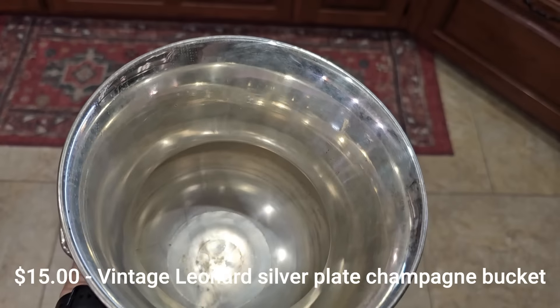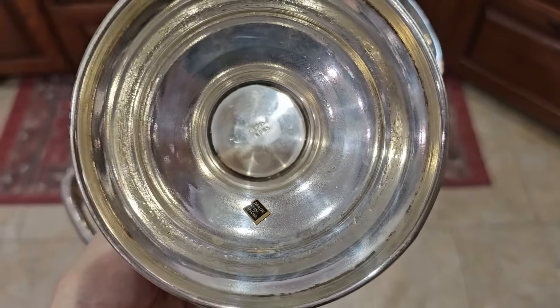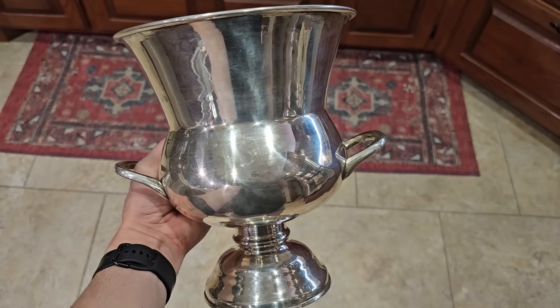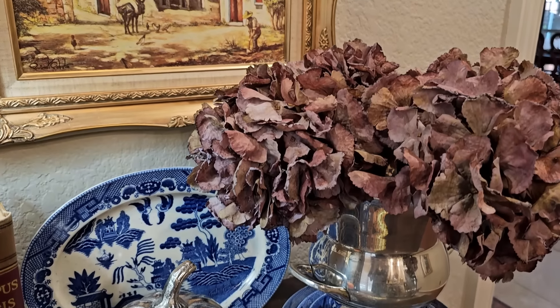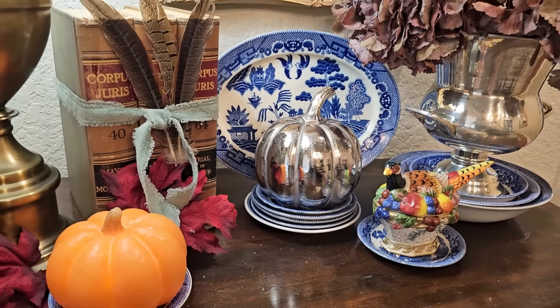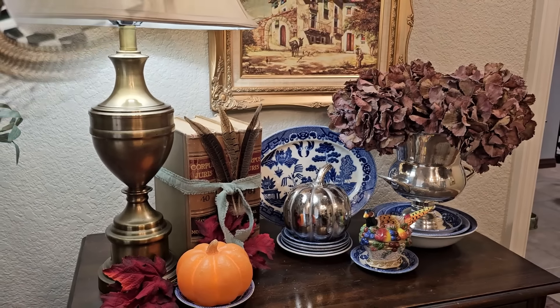While I was there, I noticed this silver-plated champagne bucket. When I first saw it, I thought I'm going to use that at Christmas to put a Christmas tree in. But even before Christmas, there are so many ways to decorate with these. I recently shared how I styled it for fall decorating — this is going to be beautiful throughout my home all year long. And this just proves you can get good quality thrifted home decor on a budget that does not empty your wallet.